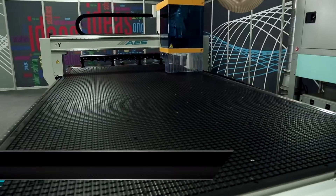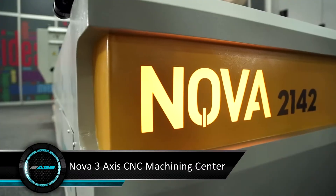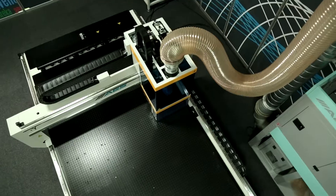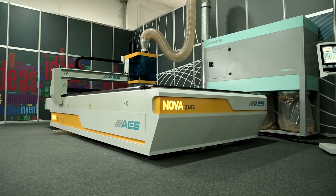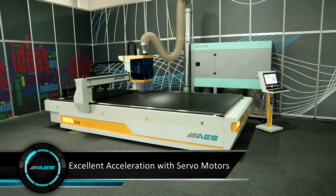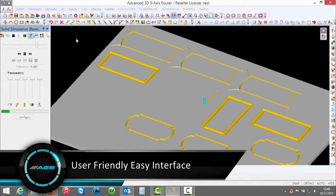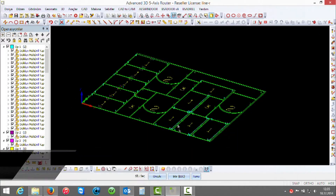NOVA is a CNC machining center designed by AES Group specially for nesting applications. It can be used for processing of wood, plastic, aluminum and alucobond materials with its high quality equipment and competitive price. HPL working table and high quality rack and pinions allow high level usage. All axes driven by servo motors ensure excellent acceleration during processing. It presents creative solutions with easy usage interface and flexible CAD CAM applications, finishing nesting and 3D routing applications fast and easy.